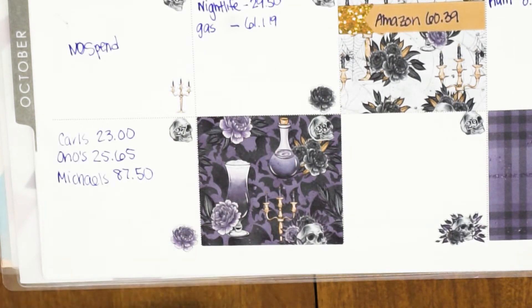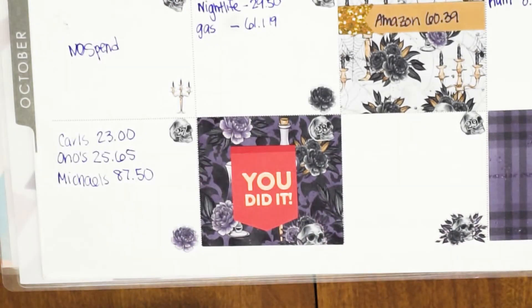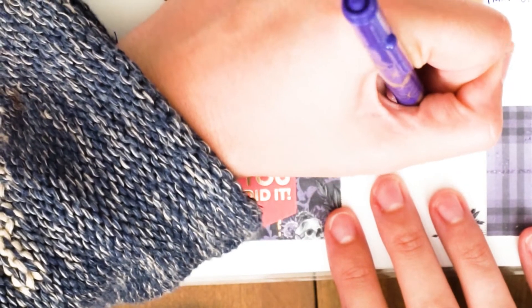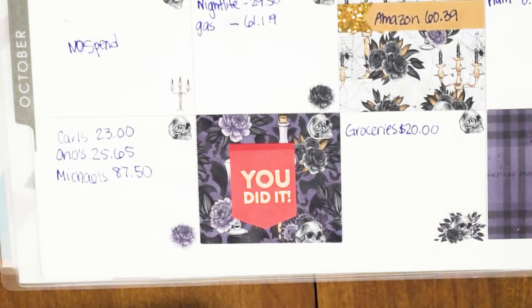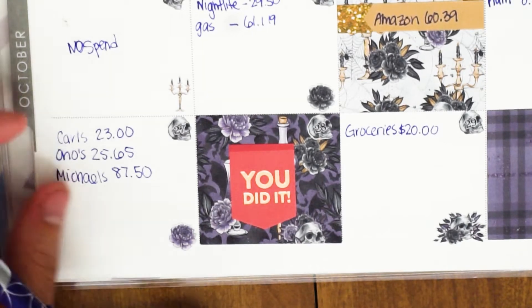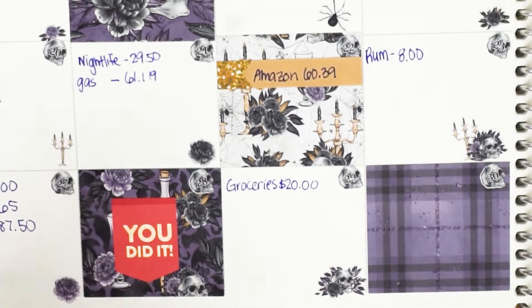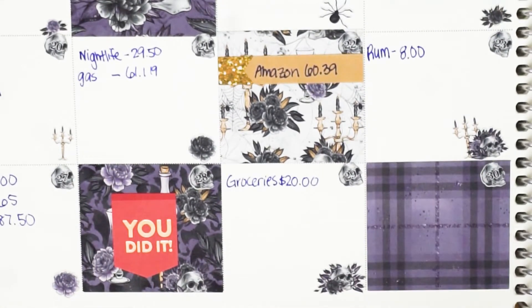The stickers are partly an investment in my business and partly for my budget and life planner, so I'm not too worried about it. On the 28th it was another no-spend day. On the 29th we spent $20 on groceries — just eggs and sausages — because there was a rumor of another two-day blackout and we didn't want to buy a full load of groceries and have it all go bad.